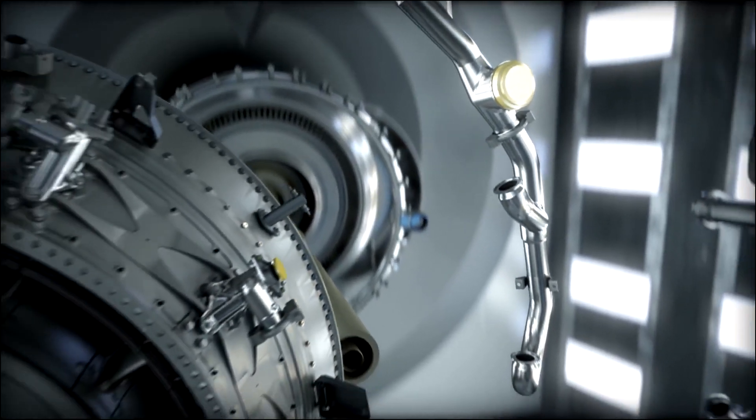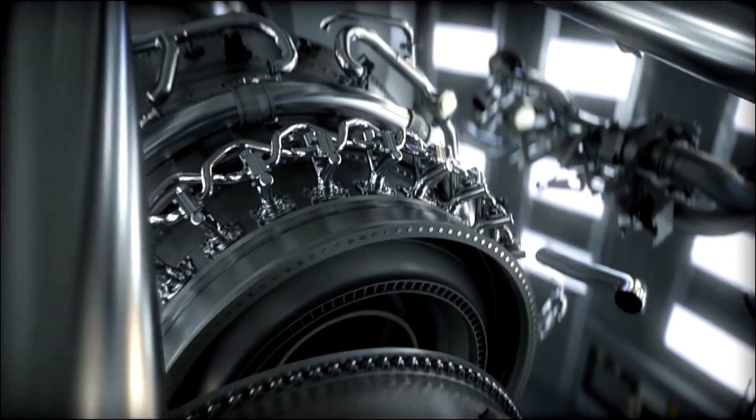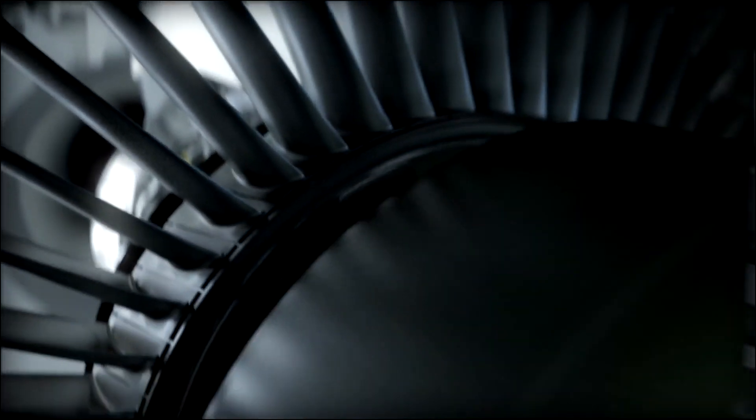The GE-NX will deliver 10% better fuel efficiency than its predecessor, with noise and NOx emissions well below regulatory standards — all with the world-class reliability our customers have come to expect from us.